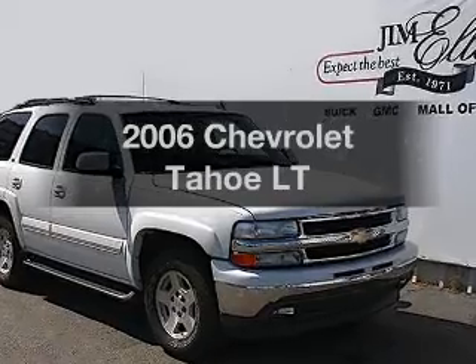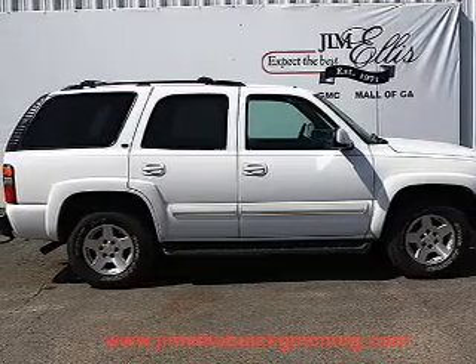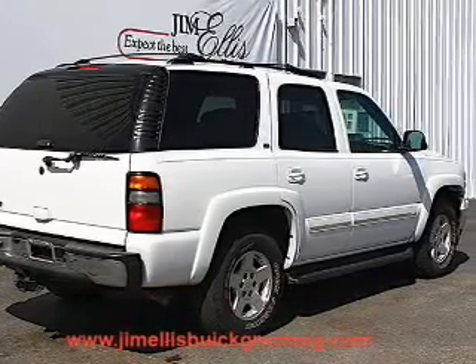Imagine yourself in this 2006 Chevrolet Tahoe. Everything you need under one roof with this great vehicle. With a powerful eight-cylinder engine, the powertrain includes rear-wheel drive that responds smoothly to its automatic transmission.